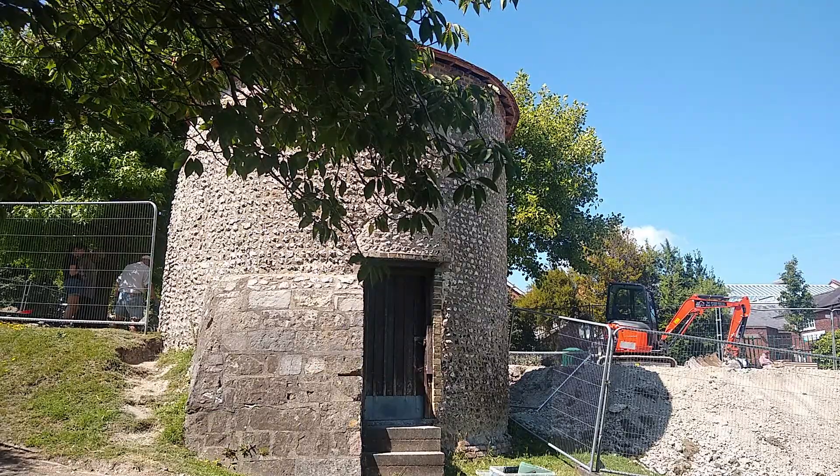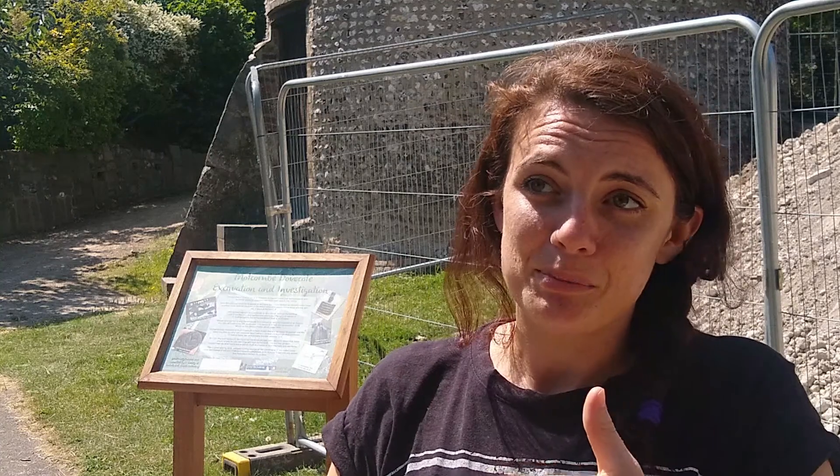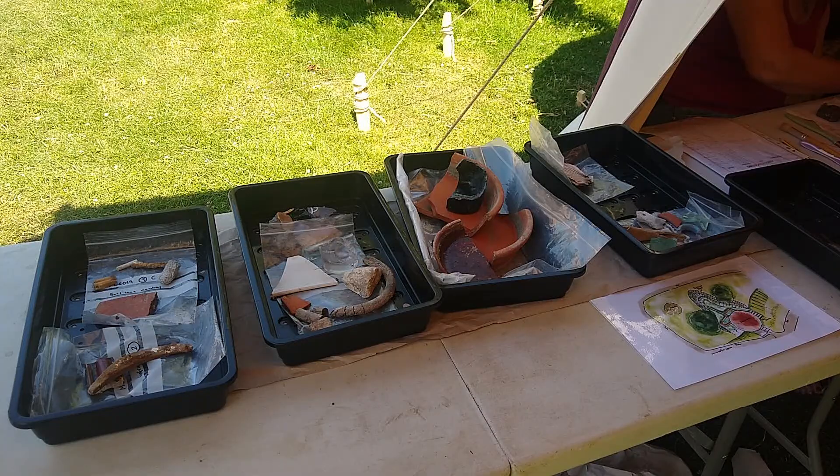Tell me about some of the challenges you've faced. Some of the challenges at the moment are actually working out what we're looking at, because a lot of the same with all archaeology — what we're uncovering, people haven't seen for hundreds of years. So it's a case of working out what that's telling us and what we can tell from the objects and the stories that we're finding.